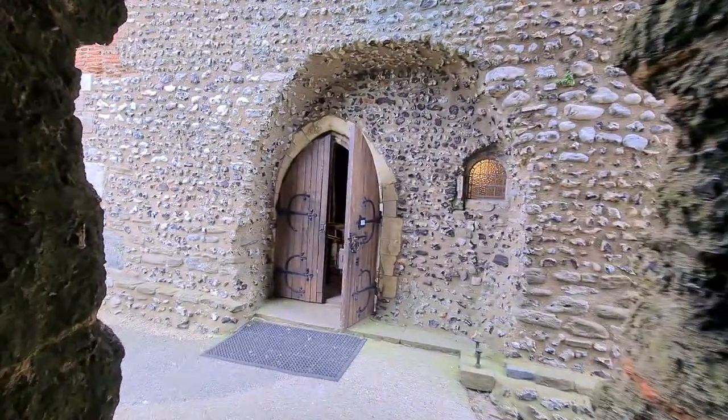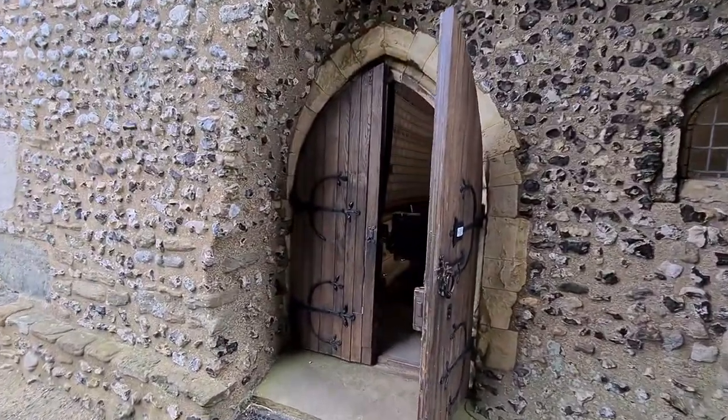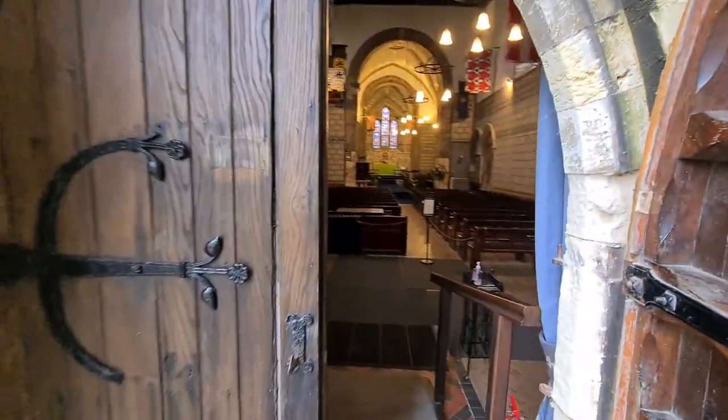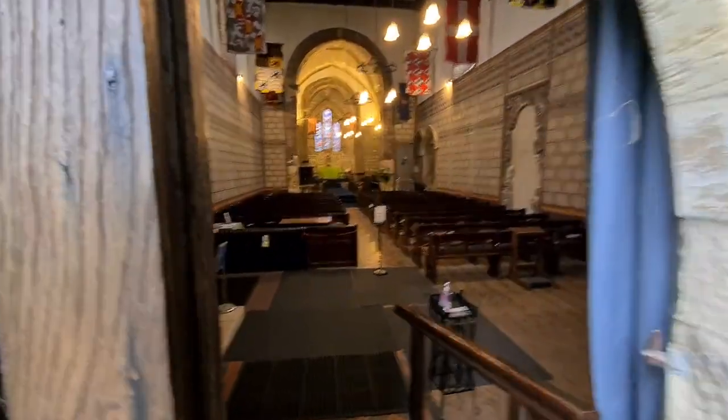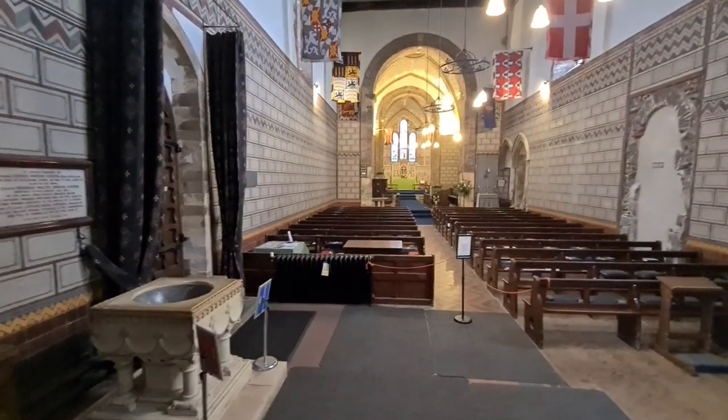We'll have a quick look in the church. Unfortunately it had a Victorian restoration, so it doesn't look that old inside. Sir George Gilbert Scott did a bit of work, followed a few years later by William Butterfield.